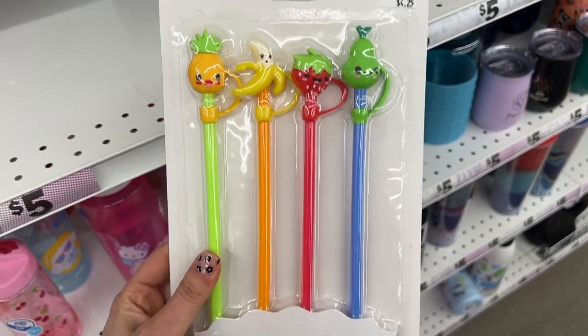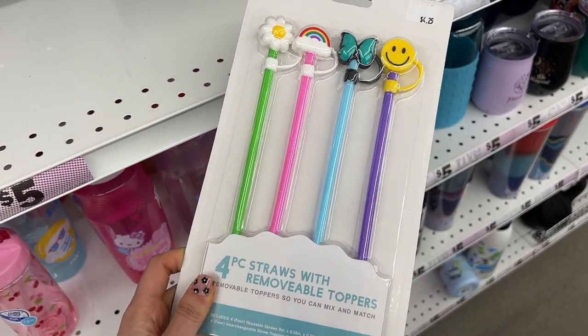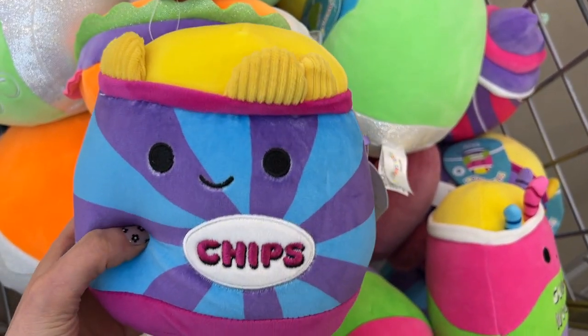There are some straw covers — I loved the designs. And I found tons of new Squishmallows.